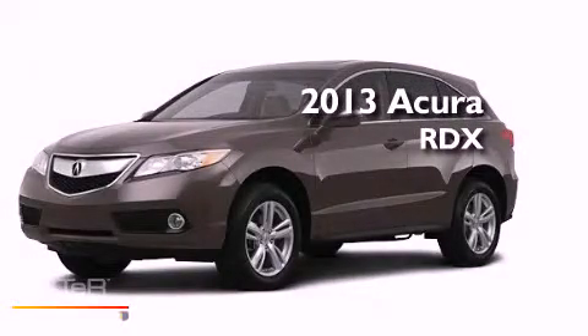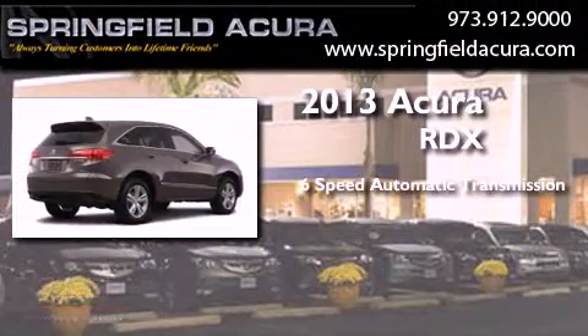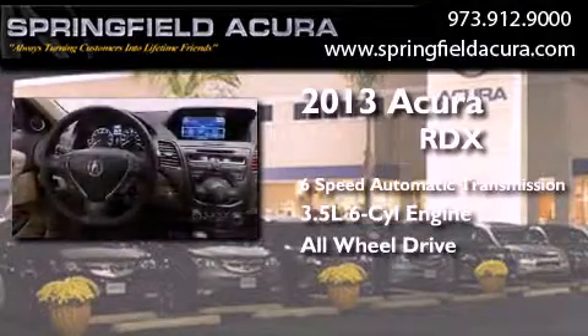This is a brand new 2013 Acura RDX. This crossover has a 6-speed automatic transmission, a 3.5-liter V6, and the added safety and control of all-wheel drive.